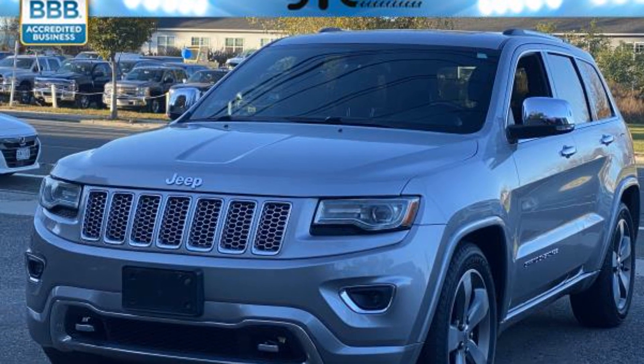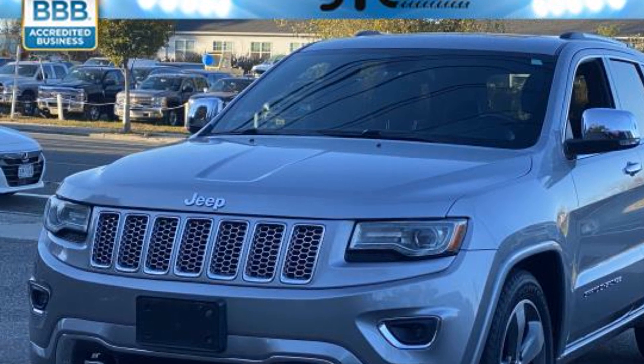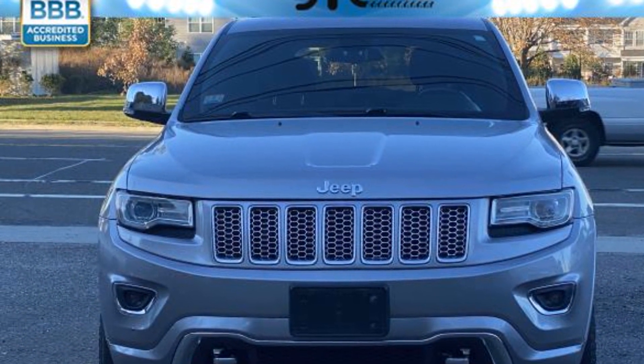2014 Jeep Grand Cherokee with less than 61,000 miles on the odometer. This SUV offers space as well as power and performance.